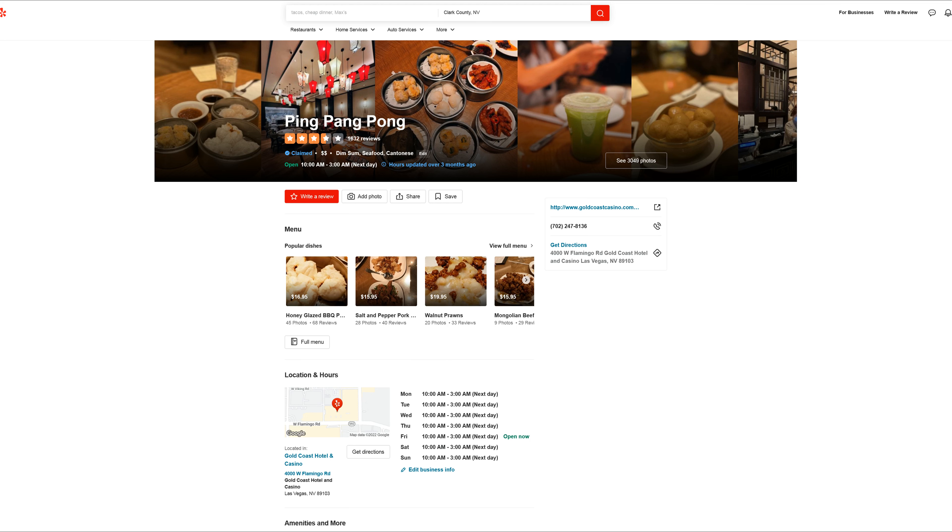Next we got the beef rice rolls. They put some sweet soy sauce on top. These are really smooth and slippery, sometimes hard to pick up with chopsticks. The filling is made out of ground beef and scallion mixture. It's a very savory and slightly sweet dish.